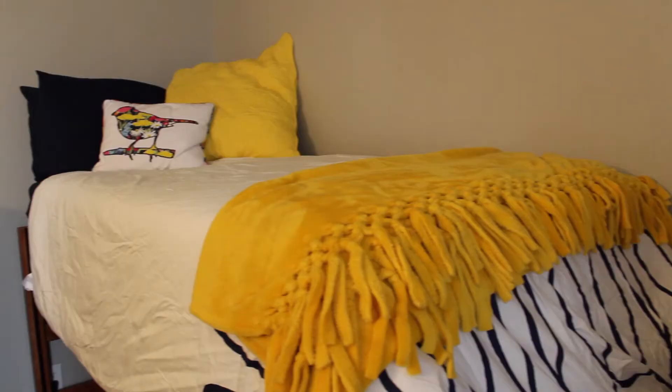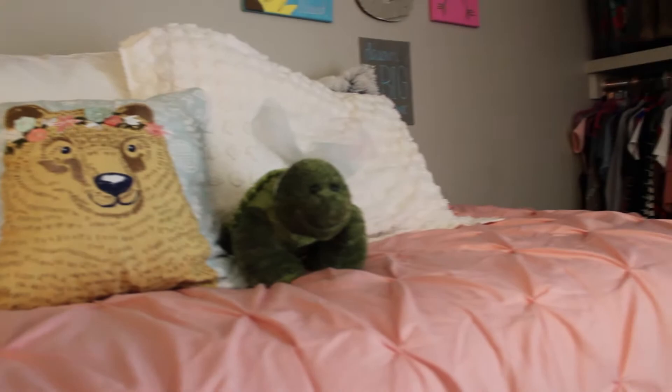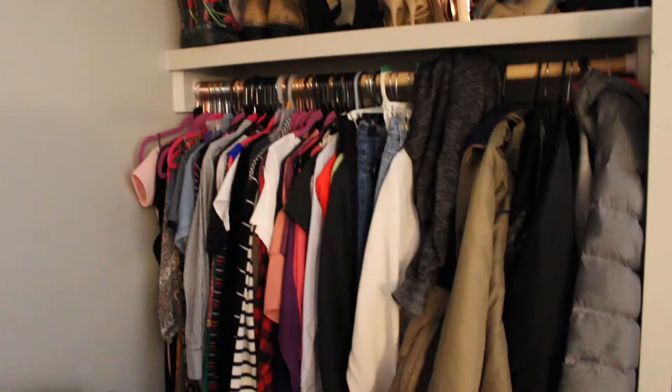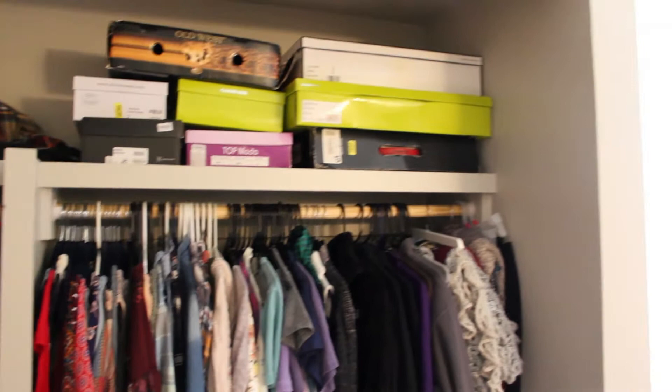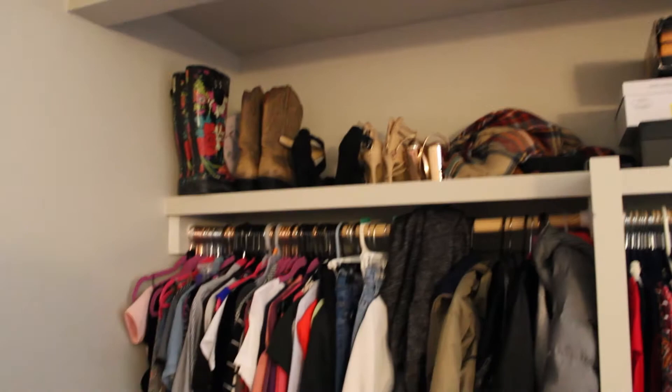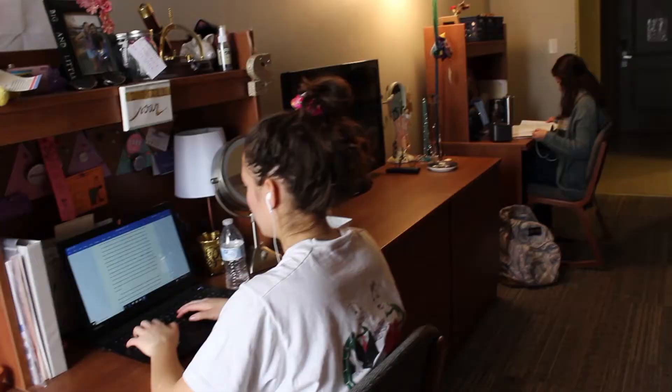The bedroom has two extra long twin beds that can be raised 34 inches off the floor to create additional storage space or lowered to floor level. The mattress comes with a plastic cover. There is one closet space for each roommate located side by side next to the window. It has space for hanging clothes and additional storage above and below. There is one laundry room per floor with plenty of washers and dryers. Laundry is free for residents.